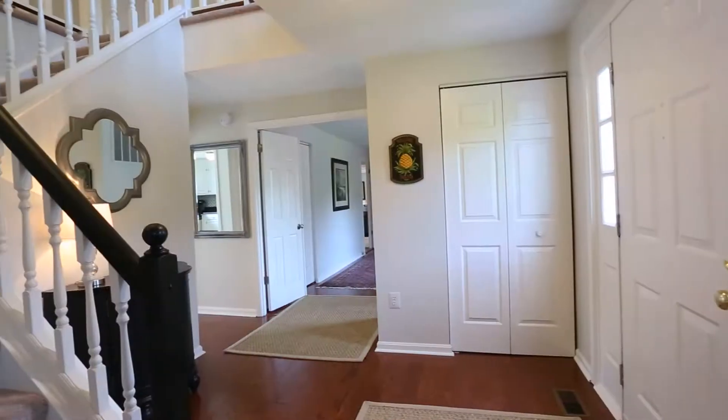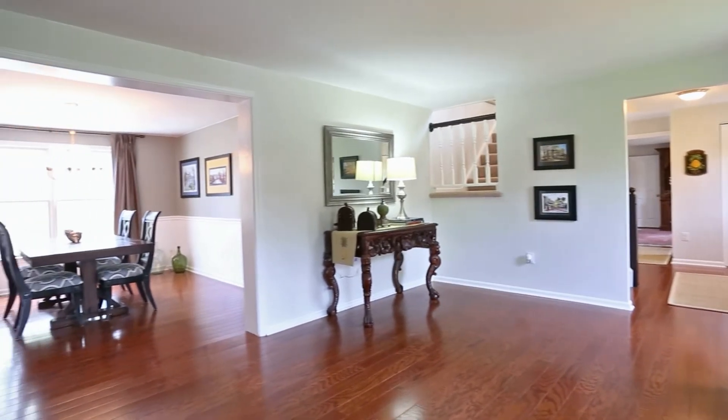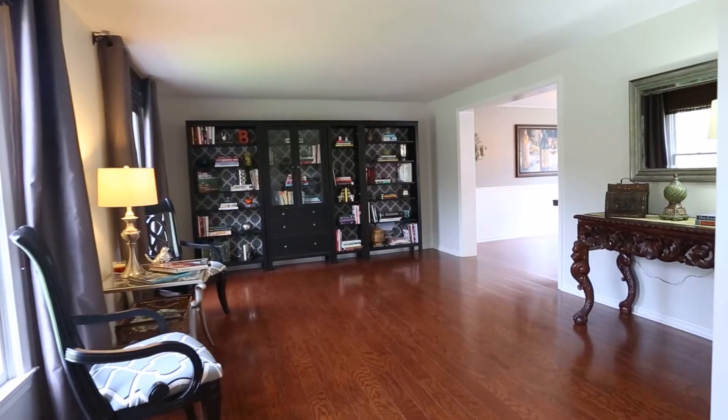Hi, my name is Nancy. I want to welcome you to this gorgeous 5 plus beautiful colonial home. This home showcases an elegant formal living room and dining room and plenty of natural light.